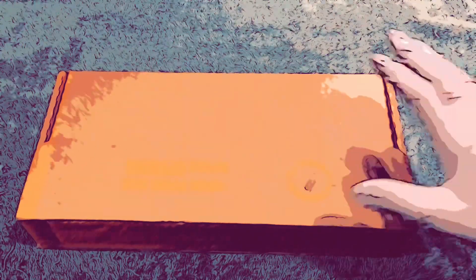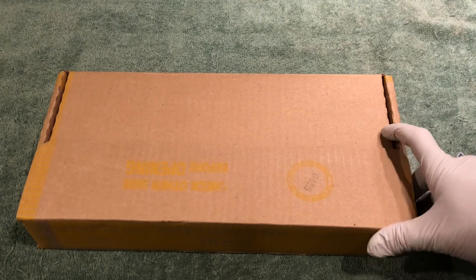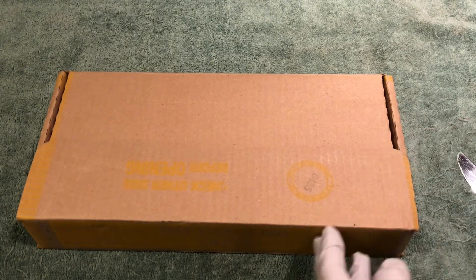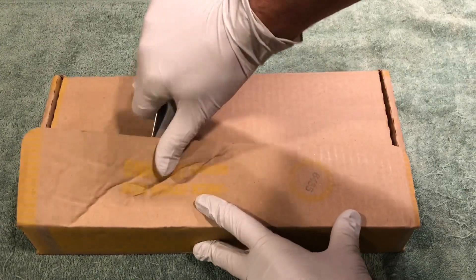Hey YouTube, Stack Attack here with a box of halves and another silver search. We're going to be opening up the rolls and hopefully finding some old silver today. So let's get right into it.